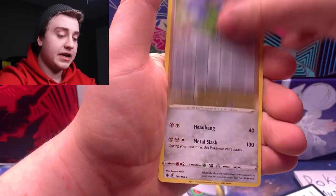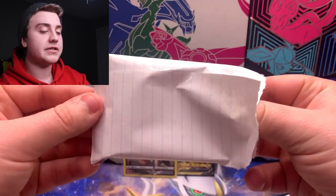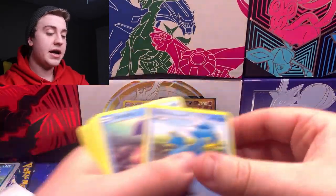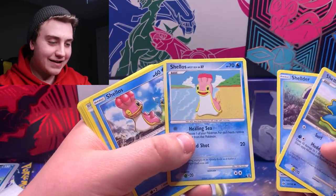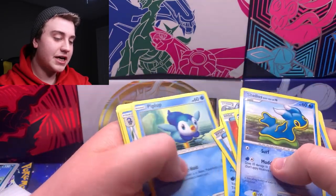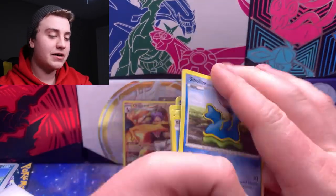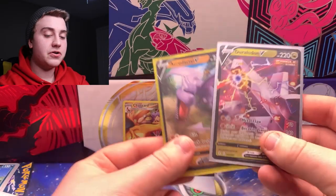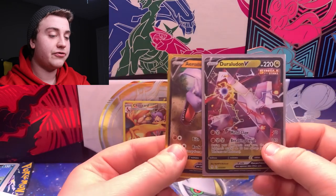A nice Cobalion holo. Checking out the rest of the pack — a Duraludon V and an Aerodactyl V, pretty cool. Then some other bulk — wait, are they all holos? That's crazy — a nice vintage holo there, just a little bit older. Seismitoad, Piplup — these are all water types! They're all themed around water types, which is pretty neat. The two V cards were Aerodactyl and Duraludon — Duraludon from Evolving Skies and Aerodactyl from Ancient Origins.